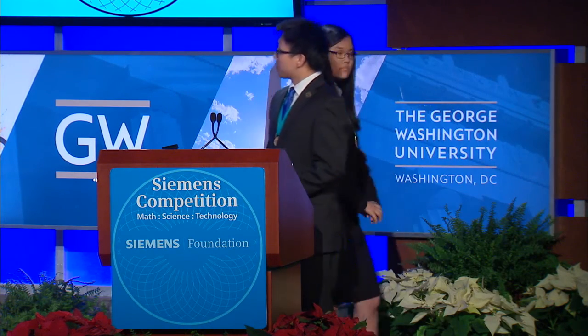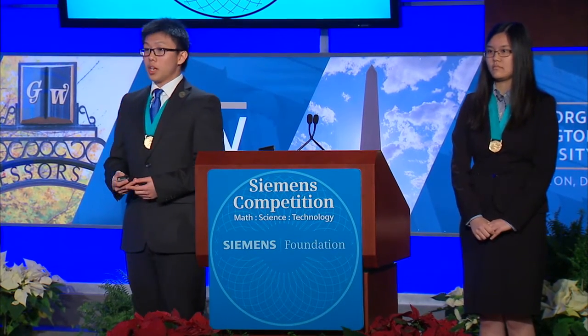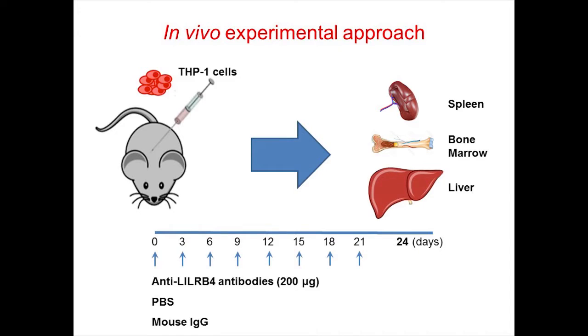Thank you, Helen. In order to study the role of LILRB4 in vivo, we used an anti-LILRB4 blocking antibody which blocks signaling transduction of LILRB4. The in vivo model we used is called the xenograft model. In this model, we injected AML THP1 cells intravenously into NSG immunodeficient mice. Since these mice lack T cells, B cells, and natural killer cells, they do not reject the transplanted human leukemia cells. At a time briefly after transplantation, we treated the mice with 200 micrograms of anti-LILRB4 blocking antibody. For our controls, we used mouse IgG and PBS.